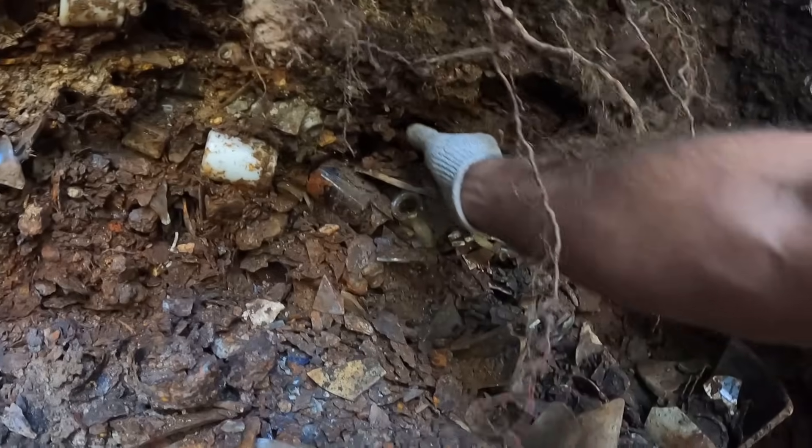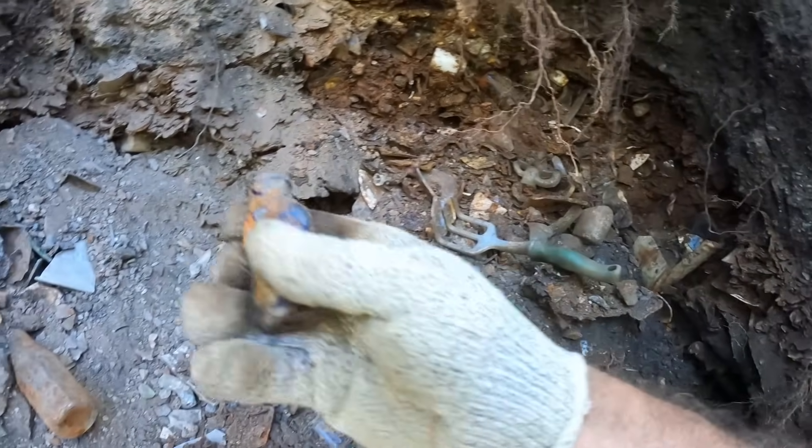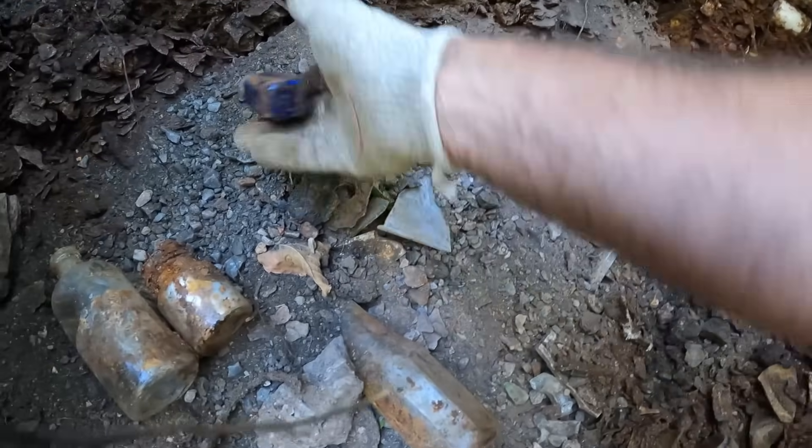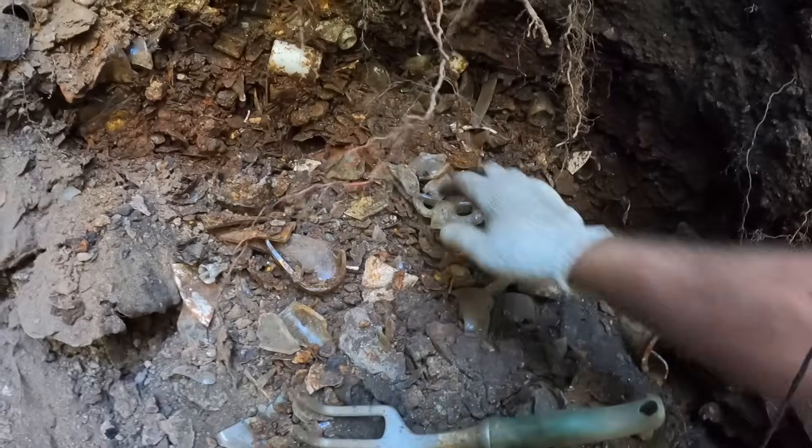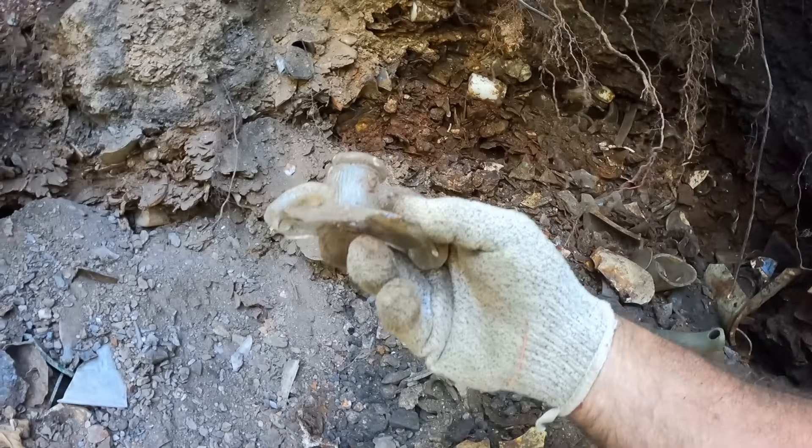A lot of broken ones — just little plain bottles so far. Oh, there's a little blue one — let's look at that. I'll definitely save a little blue one, a little miniature. Another blue one maybe? No, that's clear. I cannot believe there's no milk bottles — what the heck, man.